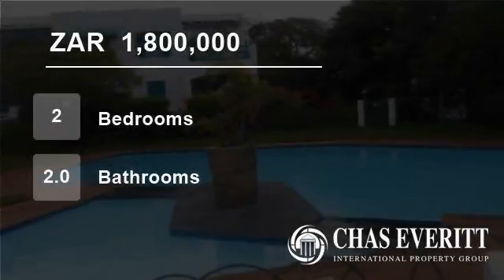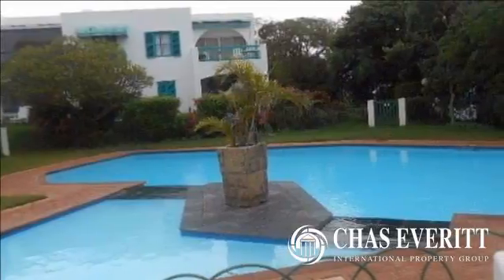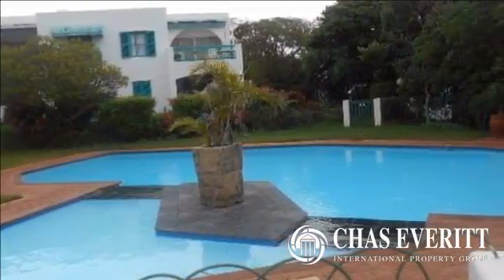Welcome to this two-bedroom flat for sale in Sharkers Rock, Dolphin Coast, South Africa for R1,800,000.